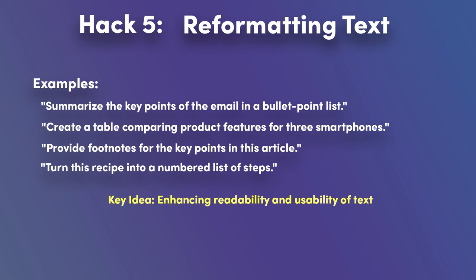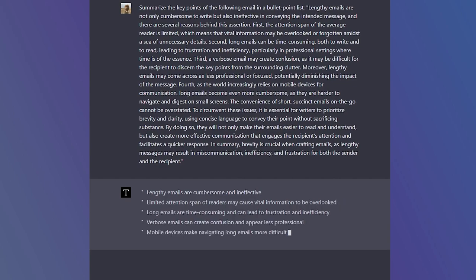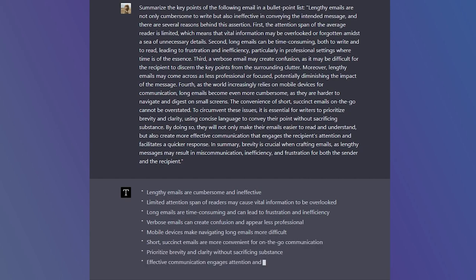Reformatting involves converting text from one format to another, such as transforming paragraphs into lists, tables, and even footnotes. This can be a powerful tool for enhancing the readability and usability of the information generated by ChatGPT. For example, ask ChatGPT to summarize the key points of a lengthy email in a bullet point list. The AI will process the content and present a concise summary in an easy-to-digest list format, saving you time and effort.